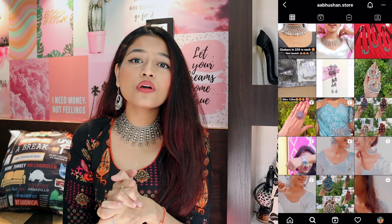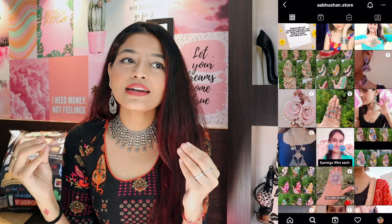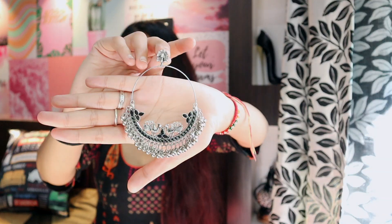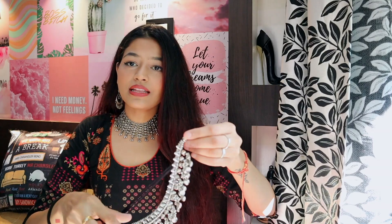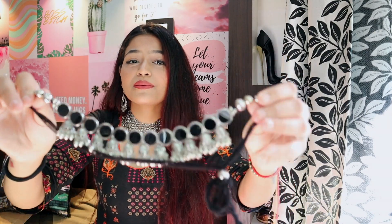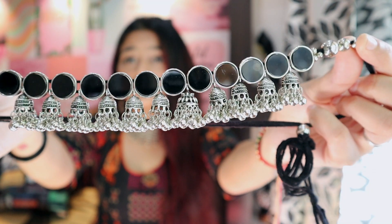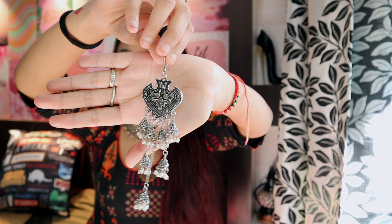All of the accessories I'm wearing in this video are from an Instagram store called Abhushan Store. I absolutely love them — they sent me some of their beautiful pieces and I am obsessed. Let me show you guys some of the pieces I got. Look at these jhumkas — how pretty are they! The next one is this very beautiful choker with these danglers, and this next one is one of my favorites because it's black and it's so pretty.